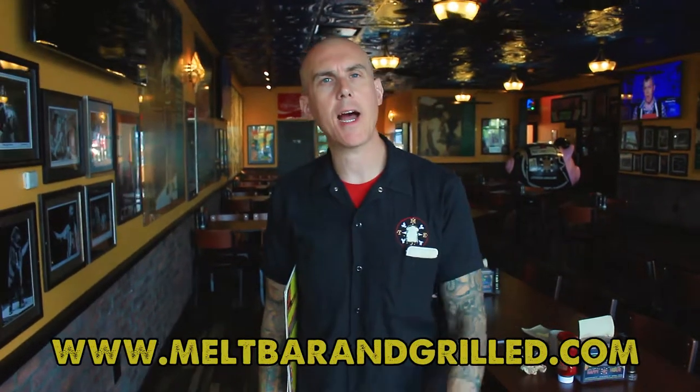So let us know — tell us what you want. If you want to see more vegan and vegetarian options on the menu, let us know. Give us an email. MeltBarAndGrilled.com is our website — you can check it out, see the whole menu, and see all the vegan and vegetarian options that we do. You can send us a quick email at info@meltbarandgrilled.com. Come see us, please. We love it. We love seeing you. We welcome everybody. Thank you.